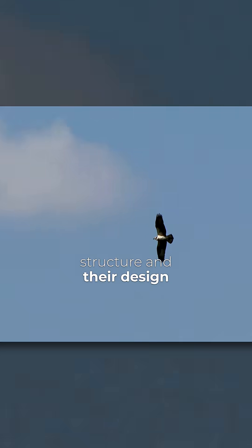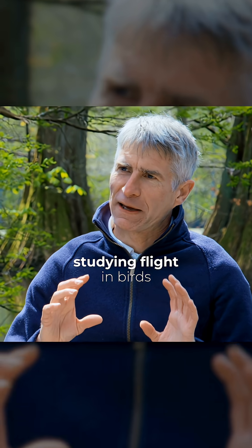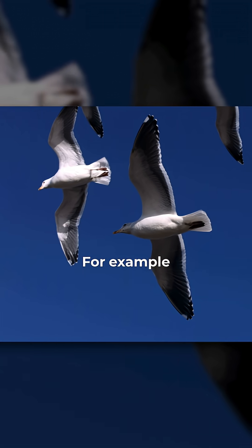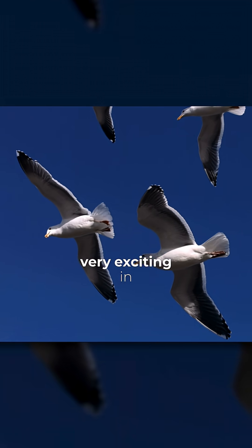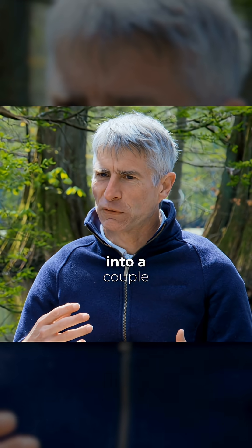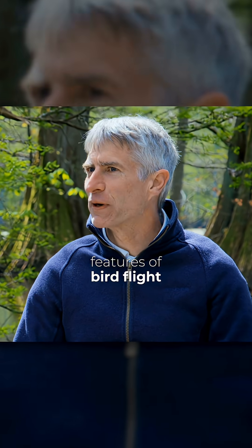You spend a lot of time studying birds and their structure and their design. That's right. I've had various projects studying flight in birds. For example, I've studied the flight of gulls. And what's been very exciting in my research is that we've looked into a couple of little-known optimal features of bird flight.